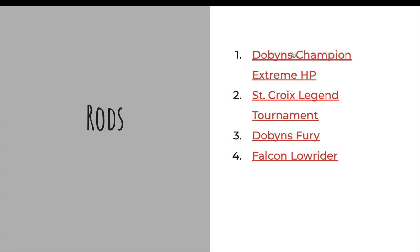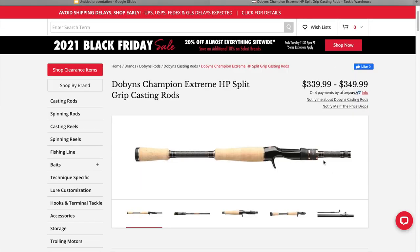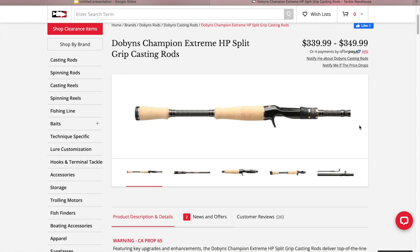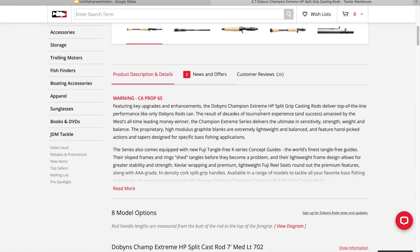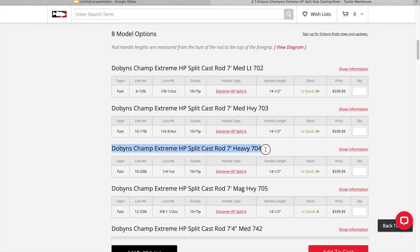For the rods, I have two different tiers. I have the Dobbins Champion Extreme, a little bit more expensive, and the St. Croix Legend Tournament, which is also more expensive. And then there are two more budget-oriented rods. Starting with the Dobbins — pretty pricey for a rod, but they're very balanced, very sensitive. If somebody really likes to fish, they're going to appreciate this rod, especially for bottom contact baits. If you don't know what size to get somebody, a seven foot heavy is a very neutral size. You can do a lot of different techniques with it.